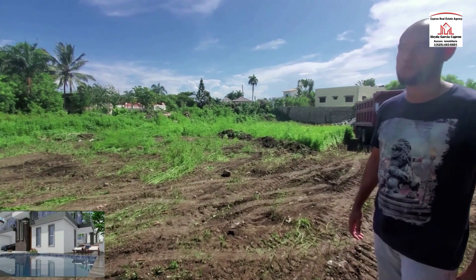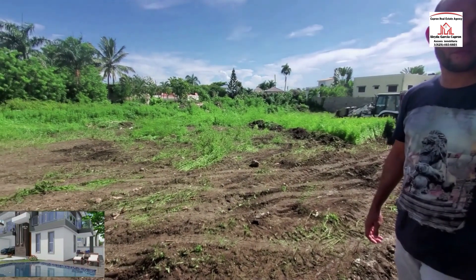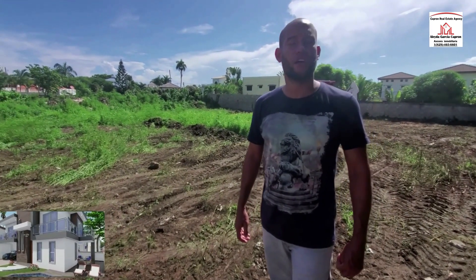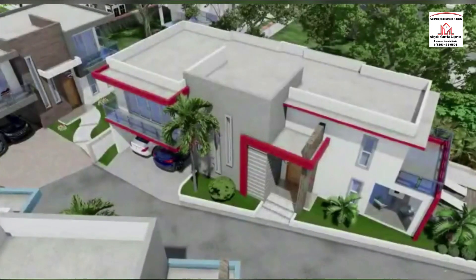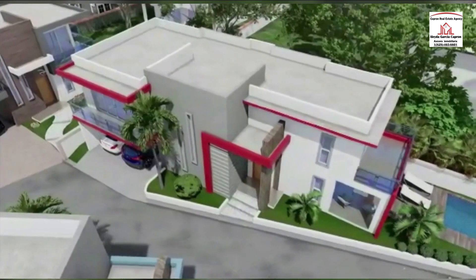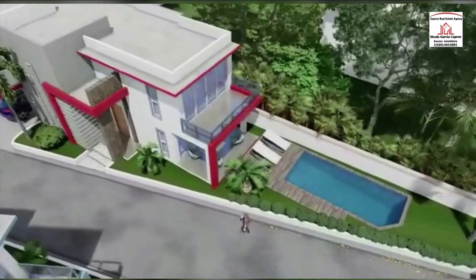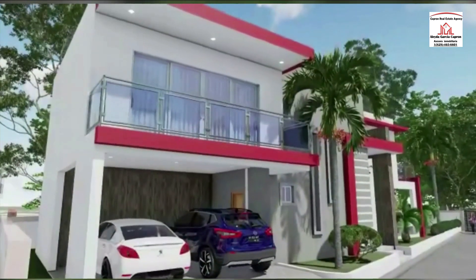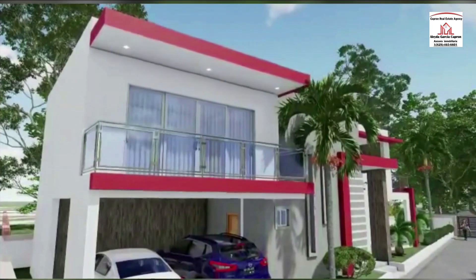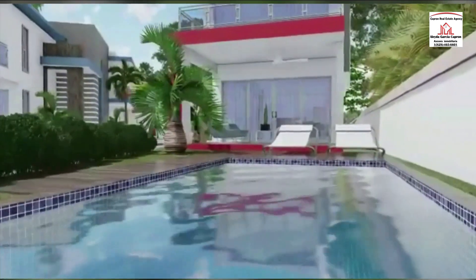The homes start at $155,000, and if a buyer wants to change the tile or other interior details, Leo can accommodate that. They can change things inside — move a room to make it bigger, change the kitchen, put in a different sink, different floors, different doors. The exterior stays the same for all houses.